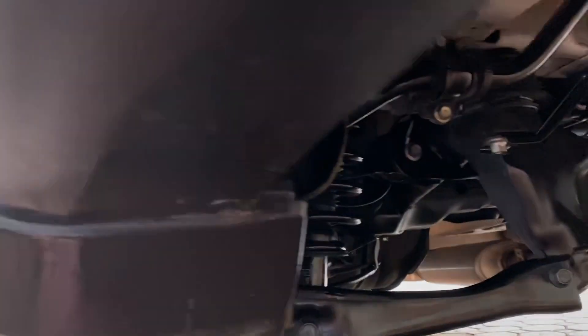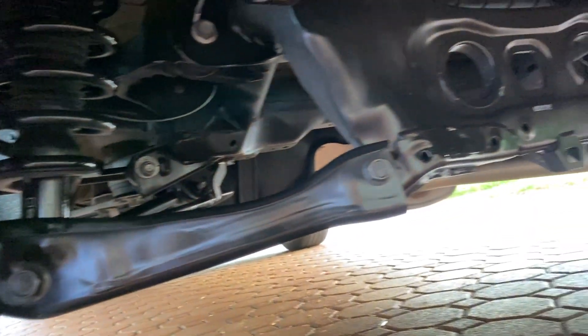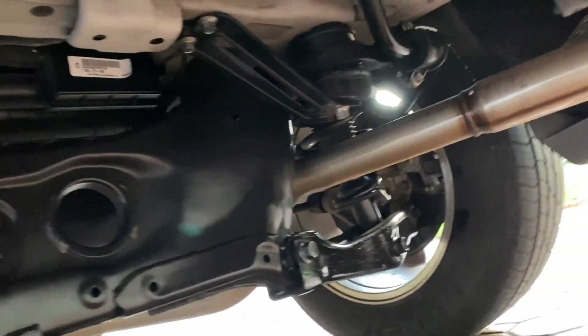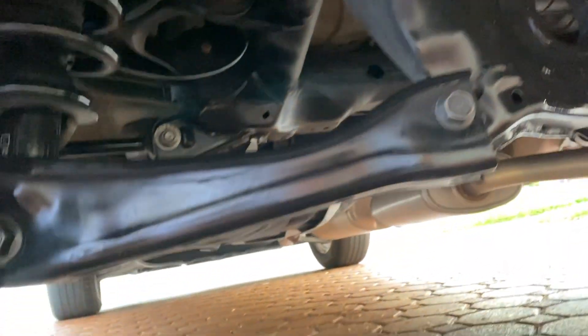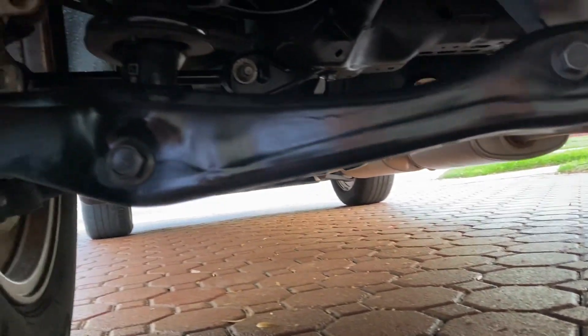I'm going to show you real quick underneath it. Every nut and bolt underneath this vehicle is absolutely like new. Now, that's not paint on there — I put some armor on just to show you how nice everything is. But folks, this vehicle from the front to the back looks like it's never even been dirty underneath it.